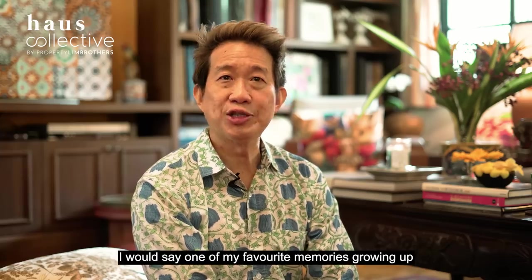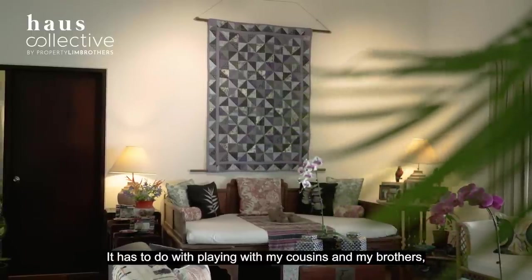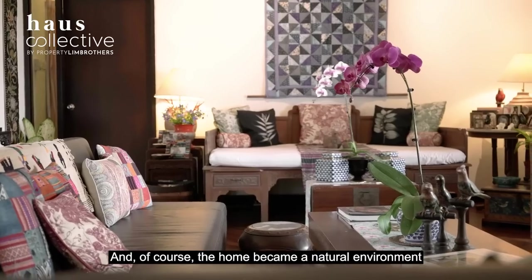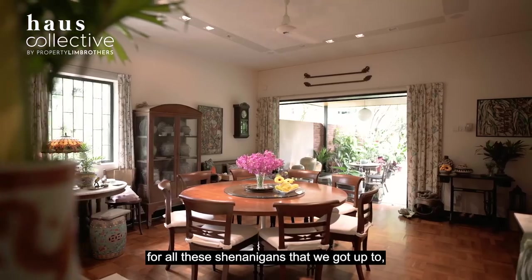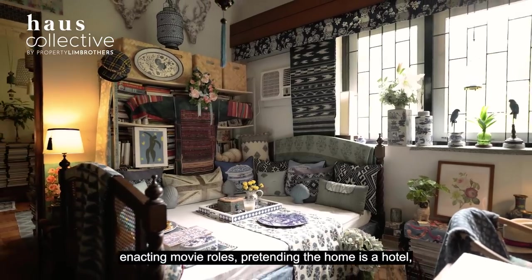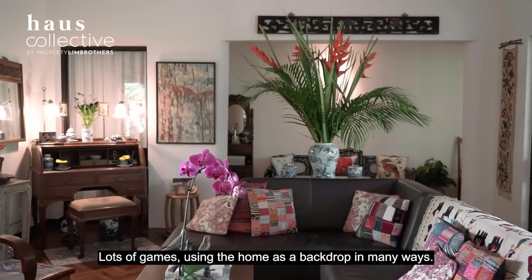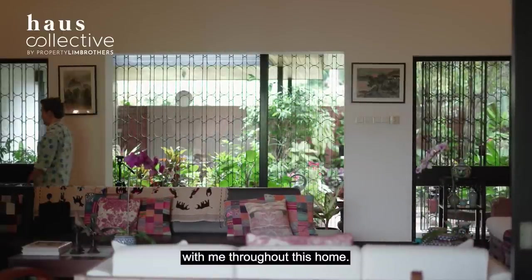One of my favourite memories growing up in this home doesn't have to do with interviews — it has to do with playing with my cousins and brothers. We did all kinds of things, and the home became a natural environment for all the shenanigans we got up to: enacting movie roles, pretending the home was a hotel with checking in and checking out. Lots of games using the home as a backdrop. Those are the memories that really stick with me.